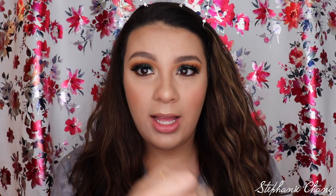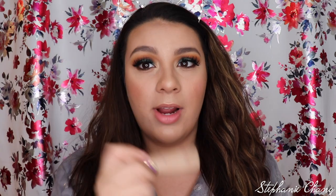Probably on everyone's list starting from last year is the Tarte Shape Tape. Everyone knows about it. I use the color Light Neutral underneath my eyes, on my nose, on my forehead, and underneath my chin, just to lighten up my entire look when I'm highlighting and contouring.